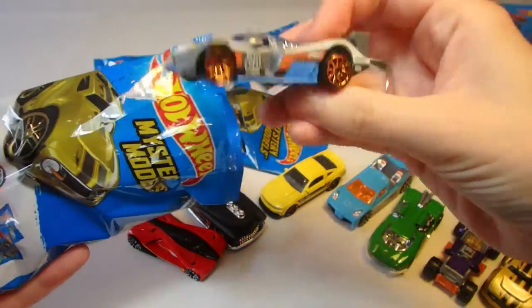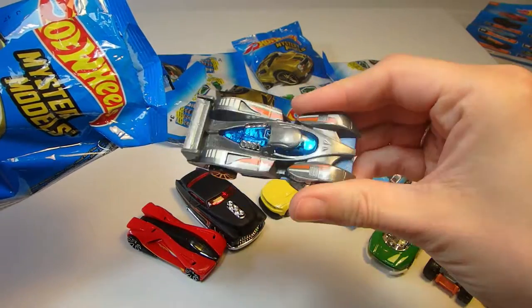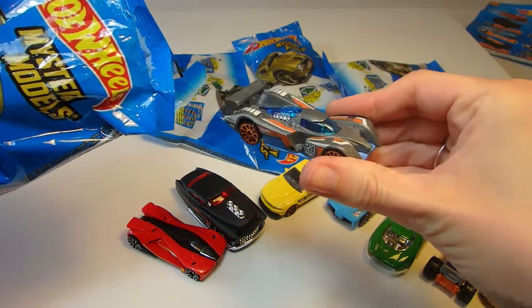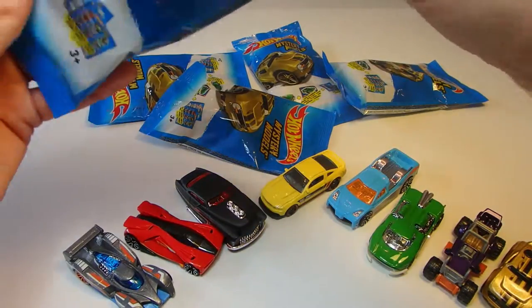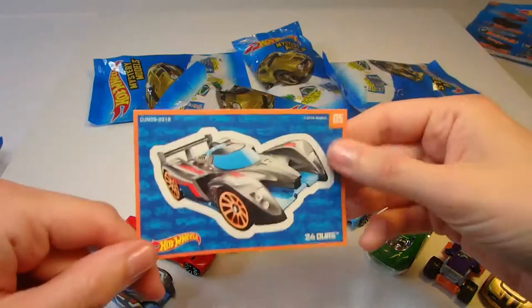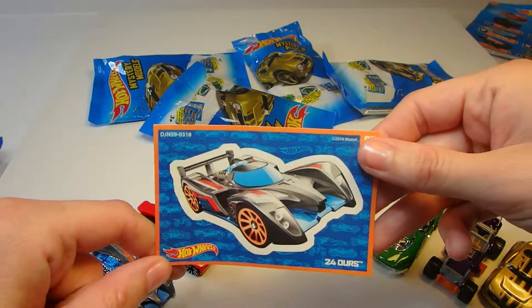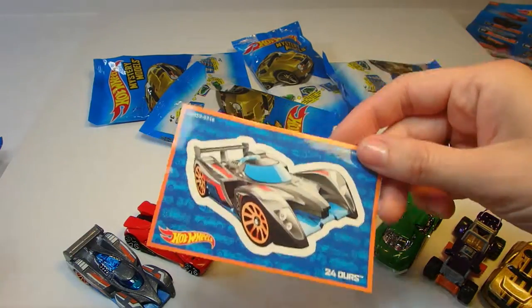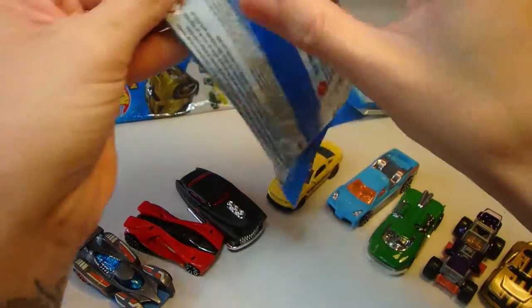Next up is a pretty cool looking race car — number 24. It's sparkly silver and blue and orange, and it is called 24 Hours. It's a great name. We'll add this to our sticker collection and open up the next bag.